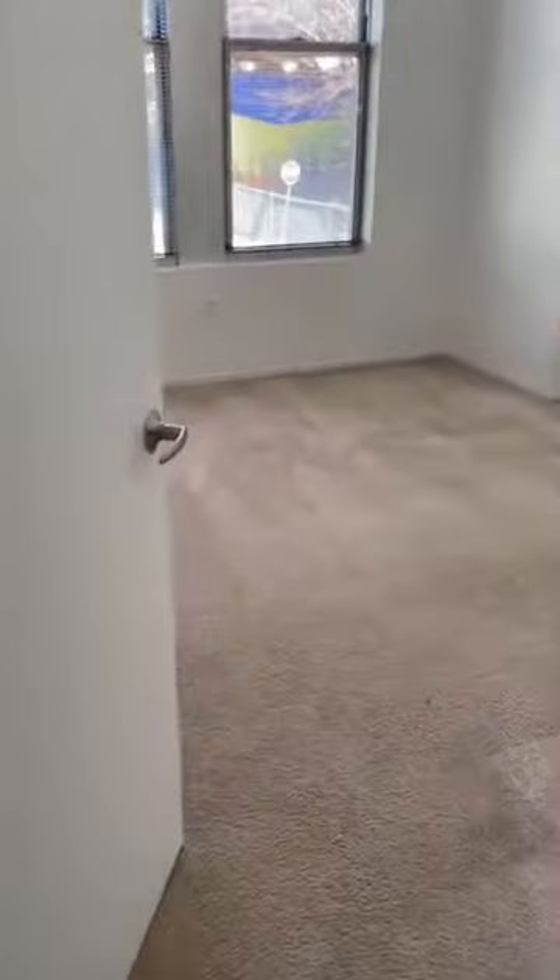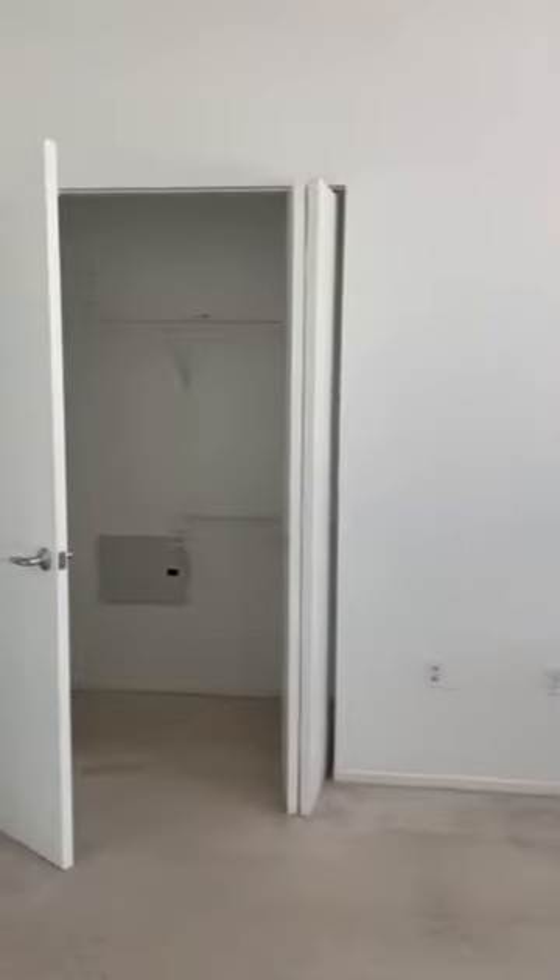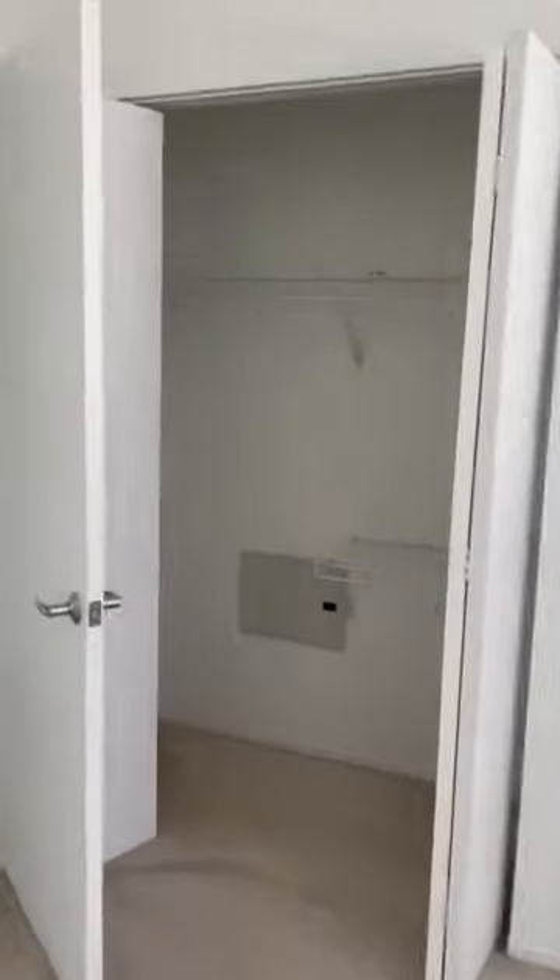If we keep going down the hallway, you have your second bedroom. This is a very large bedroom — you can fit a queen-size bed in here — and you have your closet space.